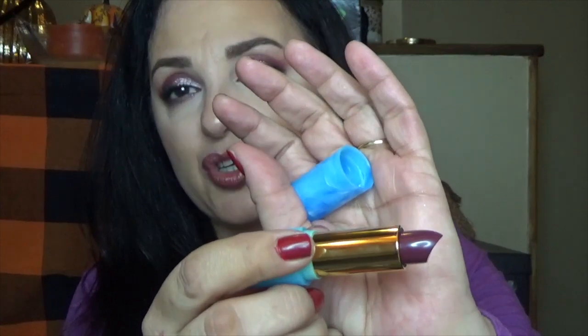The next thing I'm pulling out is from Tarte Rainforest of the Sea — it is a Color Splash Lipstick in Yachting. The color looks pretty. It is a full-size lipstick. This formula is very nice — it's very balm-like, so it doesn't have the lasting power, but it's very comfortable on the lips. Oh, that is a very deep, dark color. I don't know if I'm going to wear this, so I don't want to swatch it and then not wear it. I think these go for about $20. So, two full-size products so far — unbelievable.